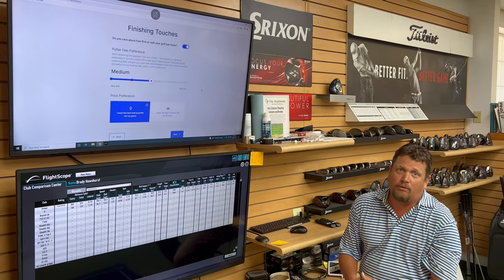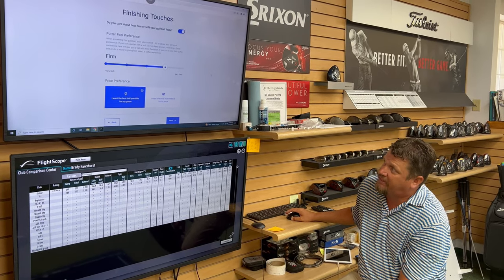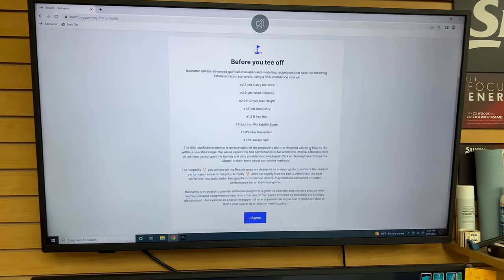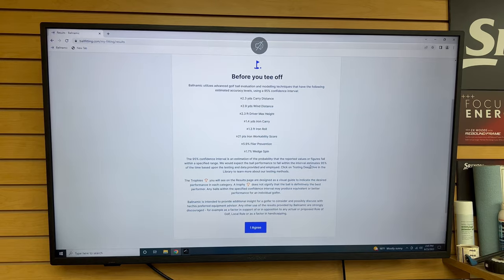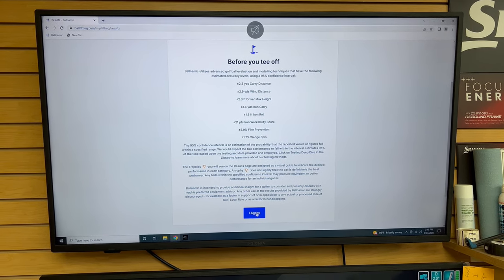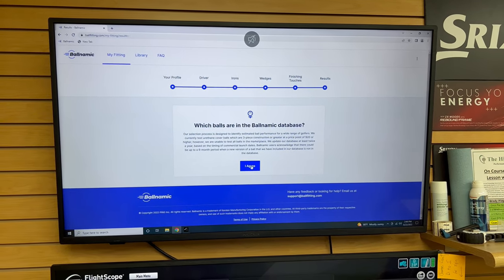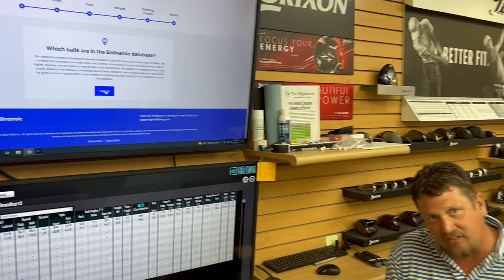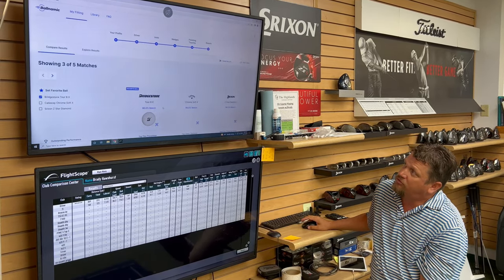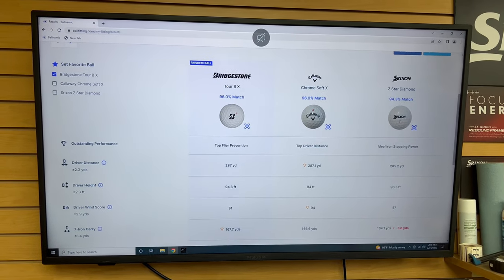It asks wedge details — do we want more spin or less spin with a wedge? I'll say a little bit more spin, and for green side spin on shorter wedge shots, I want a lot more spin. It also asks questions about feel; different golf balls have softer or firmer feels, and I like a slightly firmer feel off the putter. We select the best possible golf ball option and feed all that information into the system. The golf balls in the database are primarily the premium urethane golf balls. Once we submit, the system spits out a variety of recommended golf balls based on the preferences and launch data we've entered.